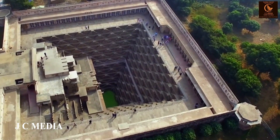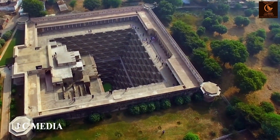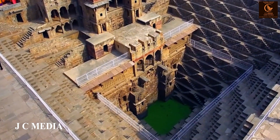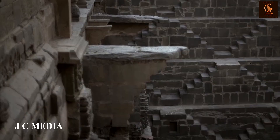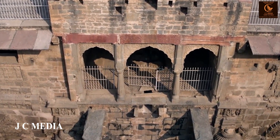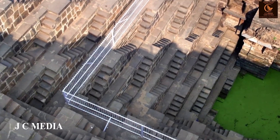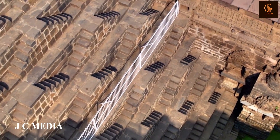In the heart of Rajasthan's golden sands lies the Chand Baori of Abhaneri, a mesmerizing marvel of architecture built during the start of the medieval era of Indian history, weaving beauty and medieval era story into its intricate symmetrical steps. Welcome, dear viewers, to this enchanting journey. Did you know that Chand Baori is one of the deepest and largest stepwells in the world, with 3,500 narrow steps?